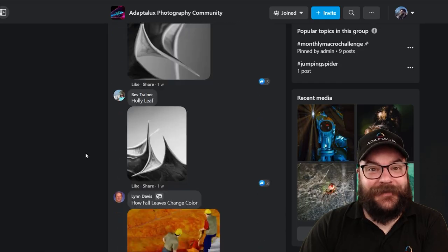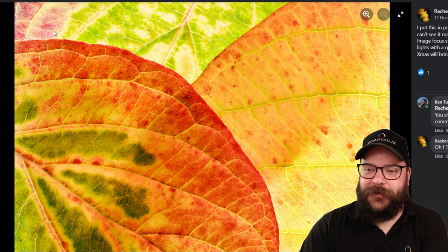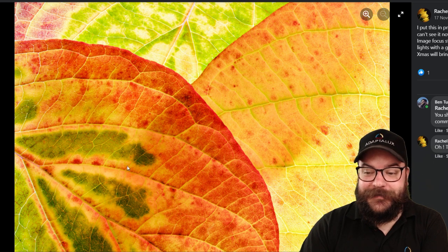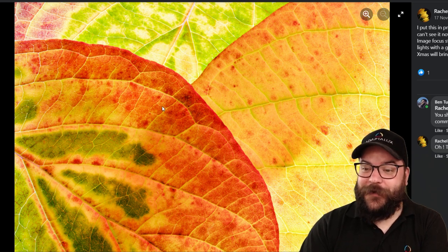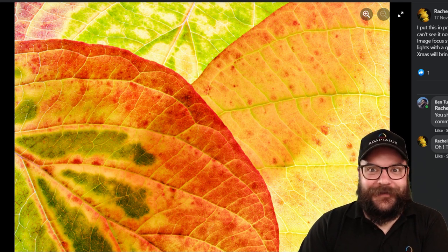We're going to kick things off with Rachel's photo here — I think this is three leaves, maybe four. These are all photo stacks, so you've got a lot of sharpness between these three leaves laid on top of each other, and that really helps to bring out the detail and the colour in these backlit leaves. It's a very bright and very colourful image — very inspiring for the first notable mention of November. Very well done Rachel, thank you for kicking us off in style.